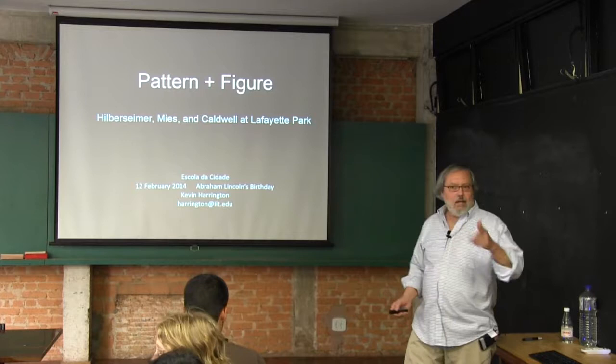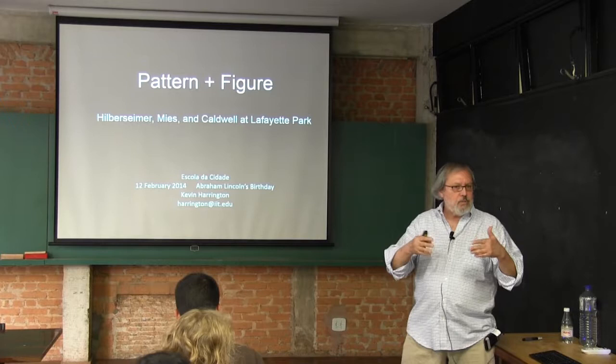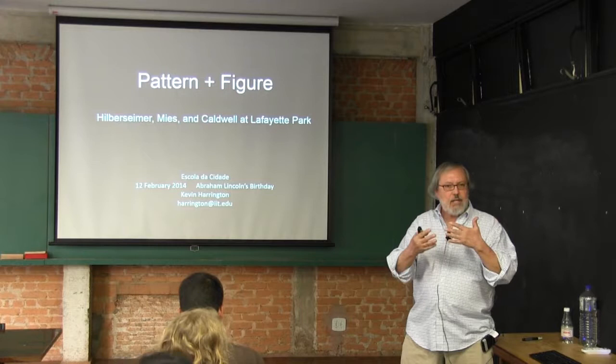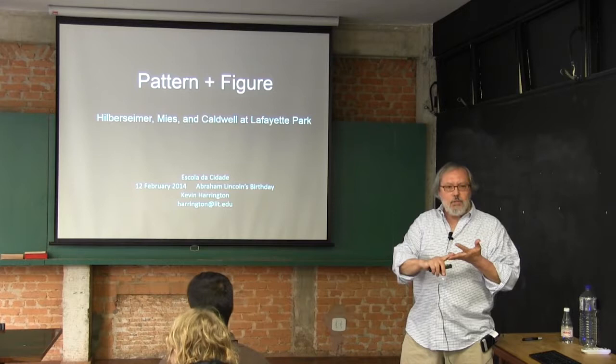The title 'Pattern and Figure' refers to a concept in architecture. You were already starting to think in terms of figure ground — positive and negative, the relationship between positive and negative forms and spaces. Figure ground is a very powerful idea. Buildings as figures are imagined to be important. What Mies, Hilbersheimer, and Caldwell were trying to do at Lafayette Park was create not a figure so much as a pattern.